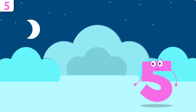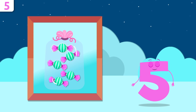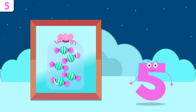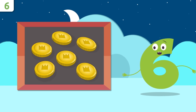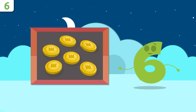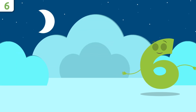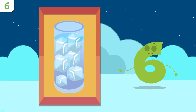Mmm, yum — candy! How many gummies are there? One, two, three, four, and five — there are five gummies. Do you want to look at some examples? Someone's dropped a few coins. How many are there? One, two, three, four, five, and six — there are six coins. And how many ice cubes are there in this glass? One, two, three, four, five, and six — there are six ice cubes.